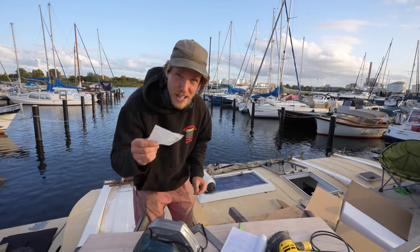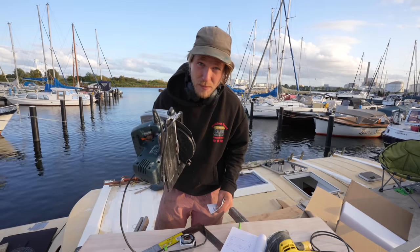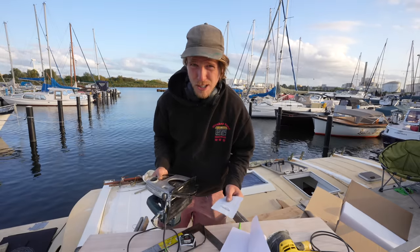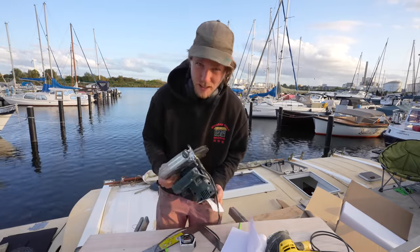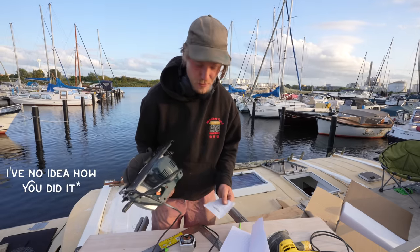Thank you so much, Adrian, for getting me a new circular saw blade from my Amazon wishlist. I'm not sure my Amazon wishlist was working because nothing else had come off it — a few people mentioned that — so thanks very much, Adrian. I'll try and get the wishlist working.